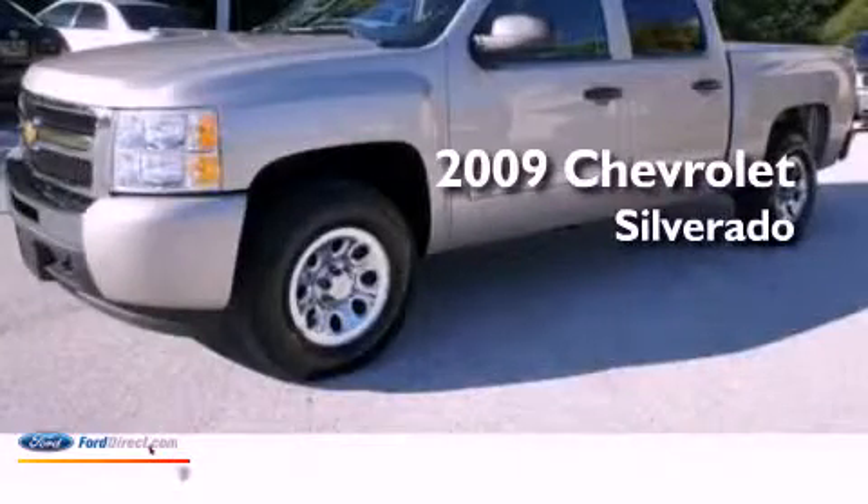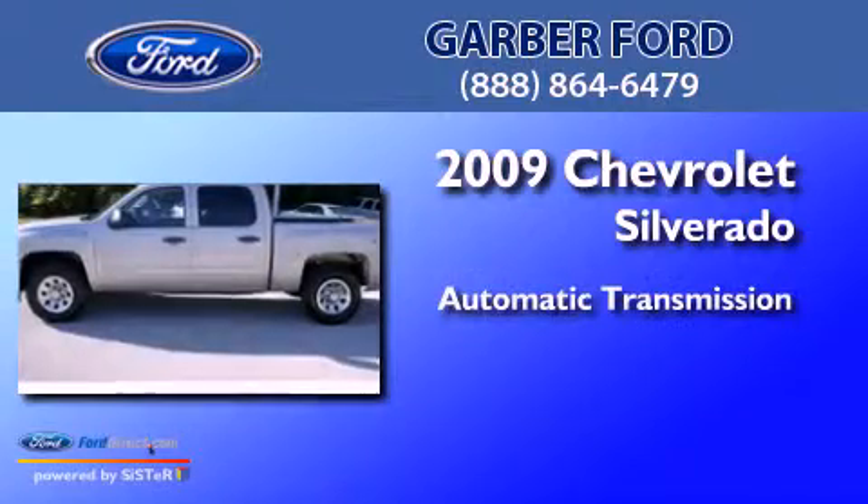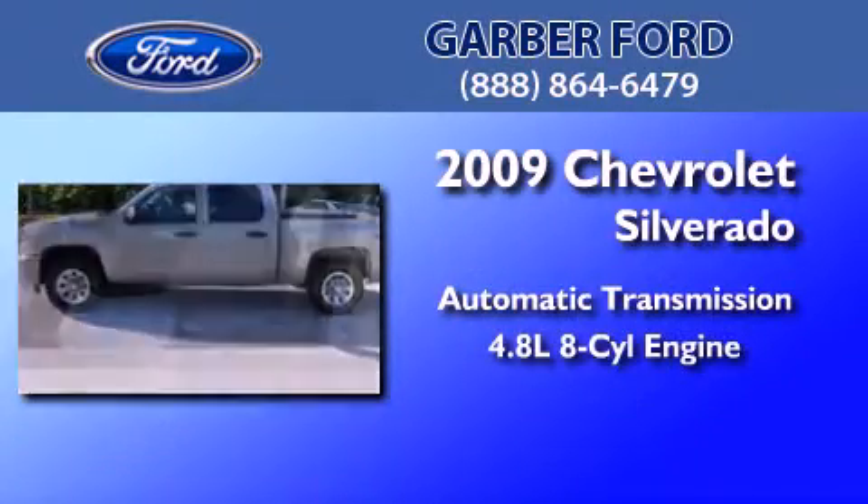This is a 2009 Chevrolet Silverado. This truck has an automatic transmission and a 4.8-liter V8.